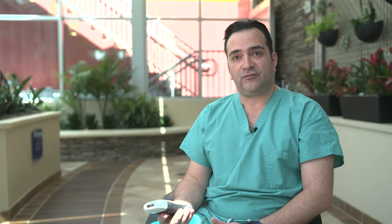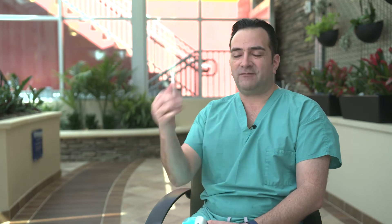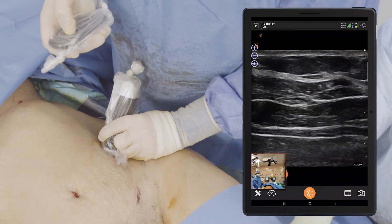I've used Clarius now for three years. This is now the third generation device. These models get smaller and smaller, more and more comfortable and ergonomic. What I enjoy about this is that I can slip it into my pocket, and with my iPhone, I have a complete ultrasound system. So when I go from clinic room to clinic room, if I have a patient with a seroma, I can easily use MSK mode. If I have a breast patient, I have a specific mode for that as well. What's so convenient about Clarius is that you can go into the specific mode for that patient and that scenario.